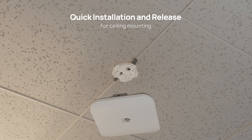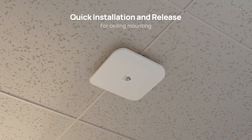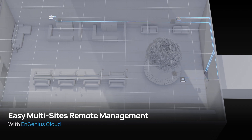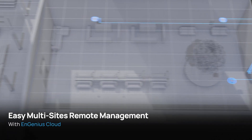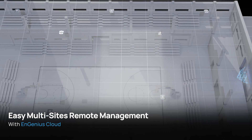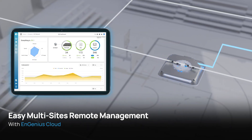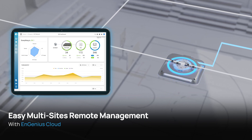Installation is a breeze with the base bracket for effortless ceiling mounting. Managing access points across multi-sites is a piece of cake. Ingenious Cloud allows you to quickly deploy and set up wireless networks, comprehensively monitor multiple sites, and troubleshoot the networks in real time.